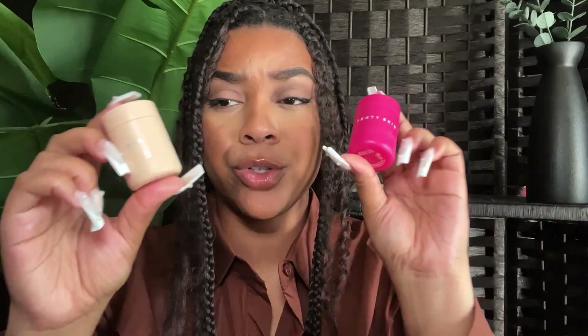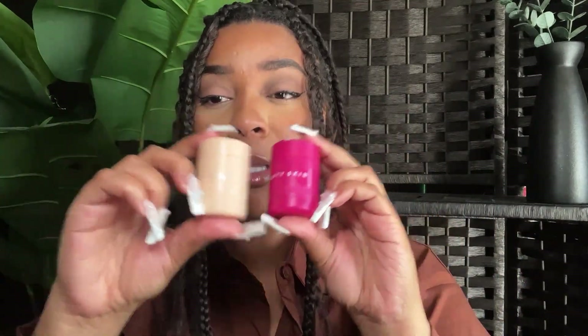Absolutely — this is so good. If you want to talk about hydrating and effectively getting those ashy cracks out of your lips, this is going to do it. It doesn't feel heavy on the lips — it just feels like it's really working to make sure your lips are not dry, cracked, and ashy. This one is definitely going to be in the same playing field as the original.